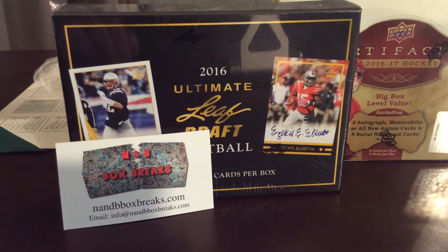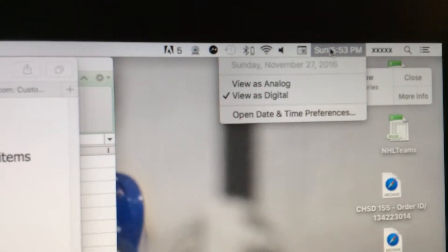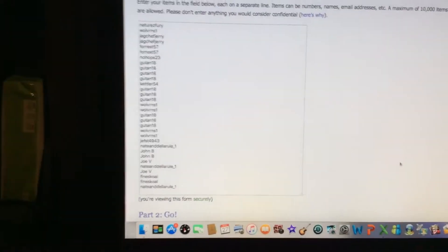Hello everyone, doing a box break on a 2016 Ultimate Leaf Football. The time and date is 5:53 Sunday, November 27th, and here are all 32 spots — thanks for everyone getting in.